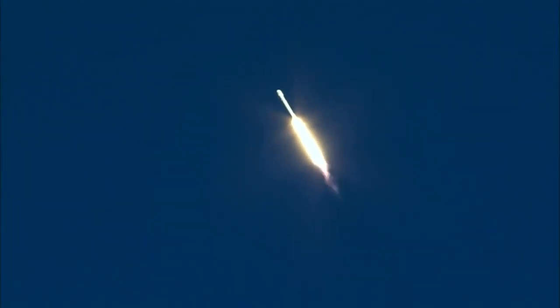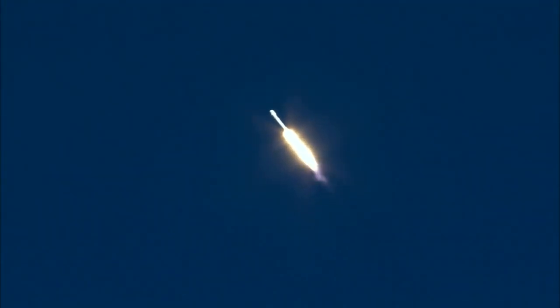Recovery has acquisition of signal. Standing by to pass through the maximum aerodynamic pressure. Vehicle is supersonic. Falcon 9 is supersonic. Vehicle has reached maximum aerodynamic pressure.